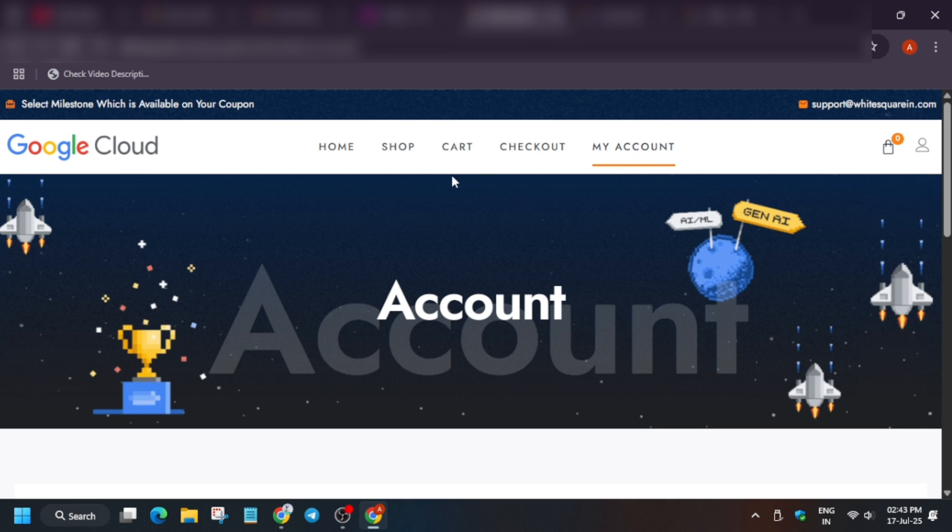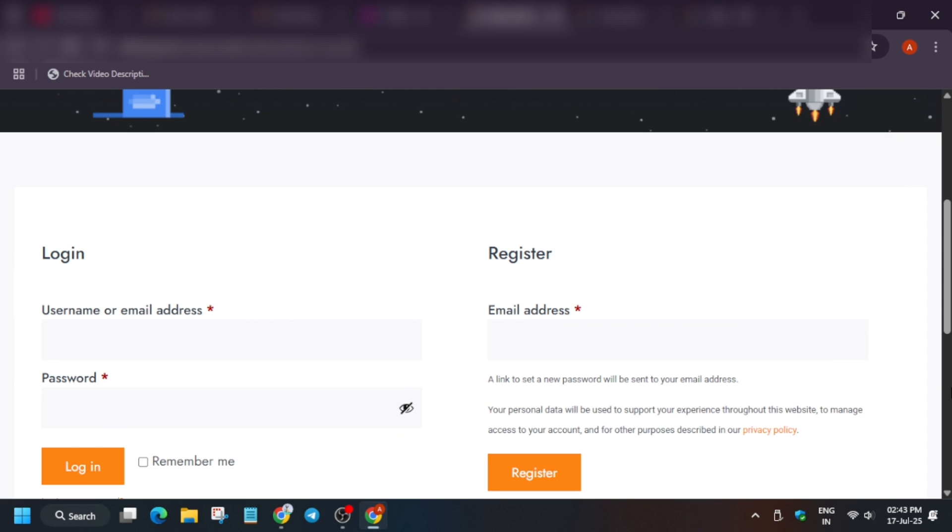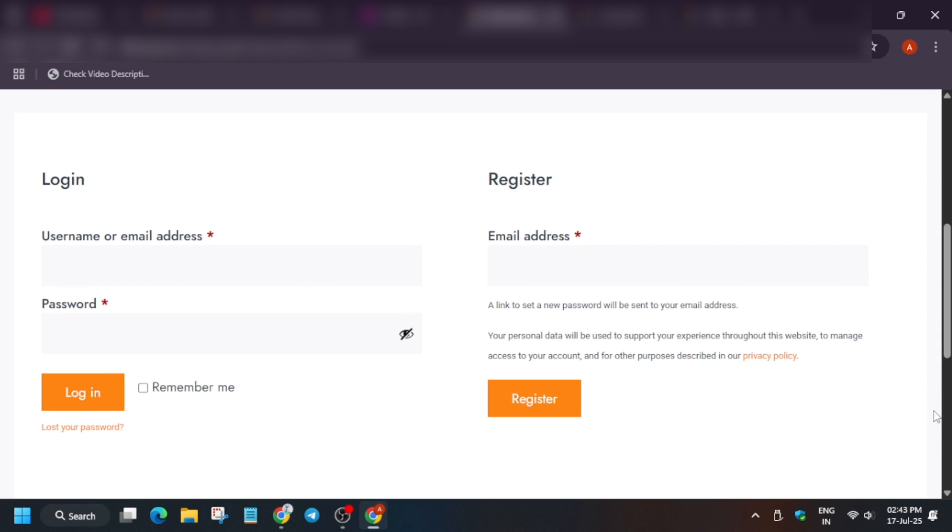Go to the White Square website — you'll find the link in the price counter email. Click the profile icon and you'll be asked to log in. If you don't have an account, you need to create one. If you're participating for the first time and have achieved Legend tier or any tier requiring this website, you'll need to register.